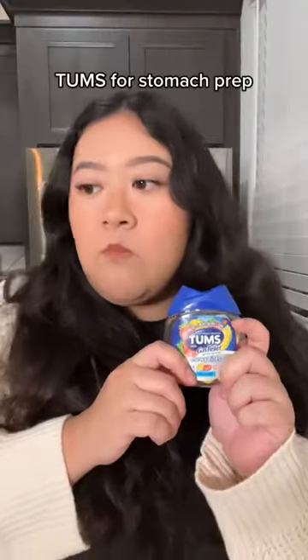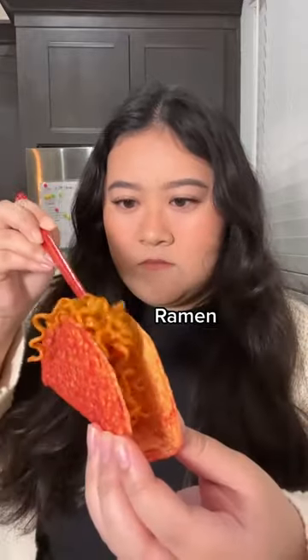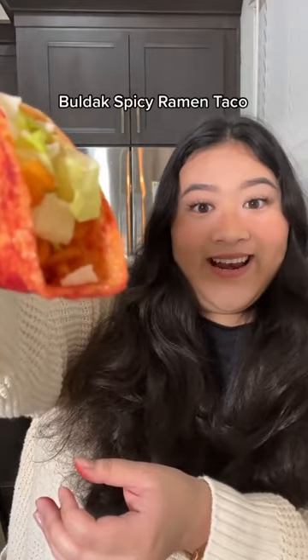Comes for stomach prep. Taco shell, ramen, lettuce, cheese — Bolduc Spicy Ramen Taco.